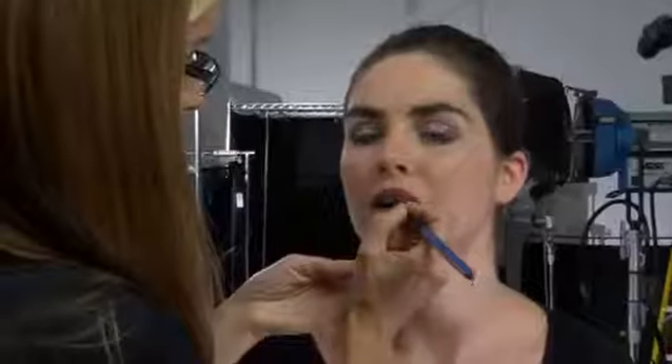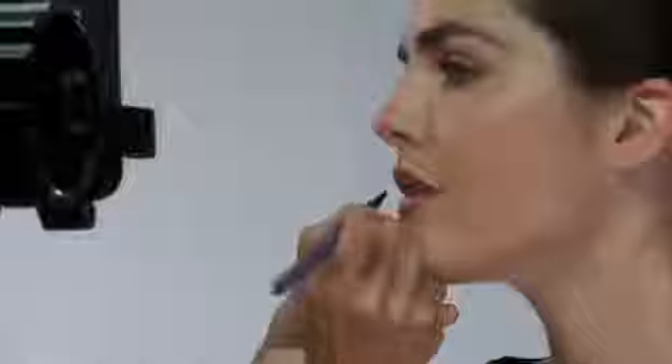Lip liner and lipstick finishes the classic look. Choose a lip liner that matches your natural lip color. Line and fill your lips along the natural lip line, then cover with a lipstick or lip gloss.